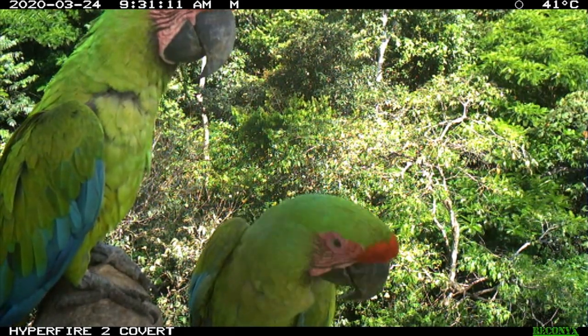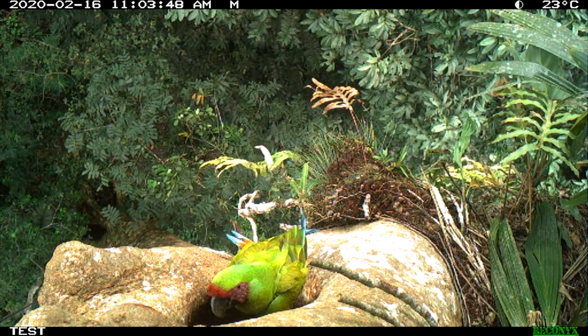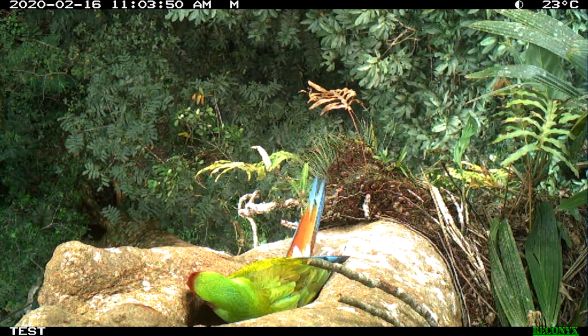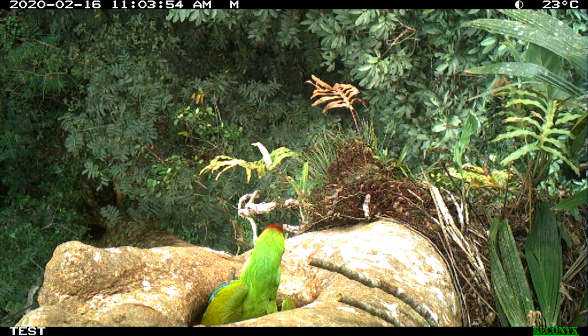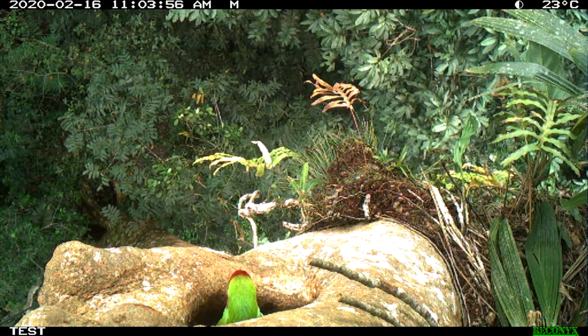These guys are seemingly playing to it. So have you ever wondered how a macaw gets in a nest with its big long tail? Well, they just fold it in there and then they can climb down into the nest.